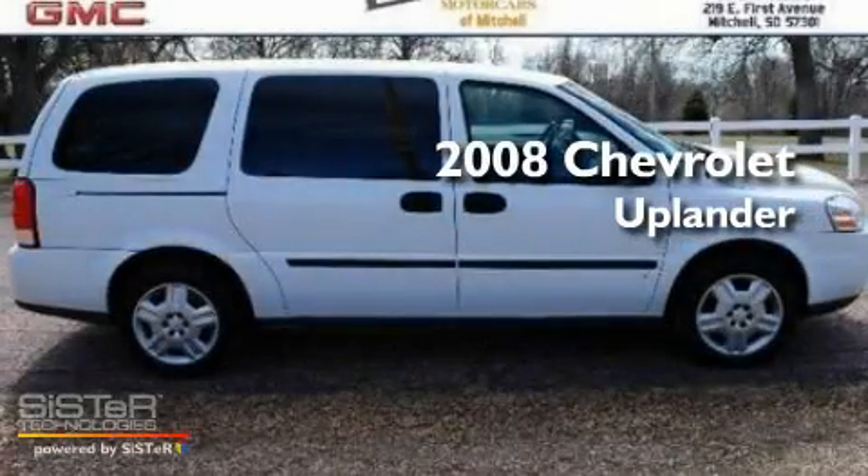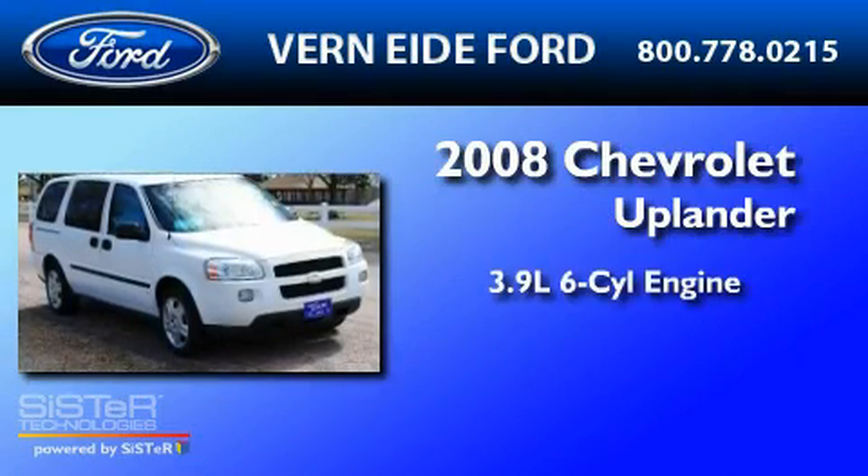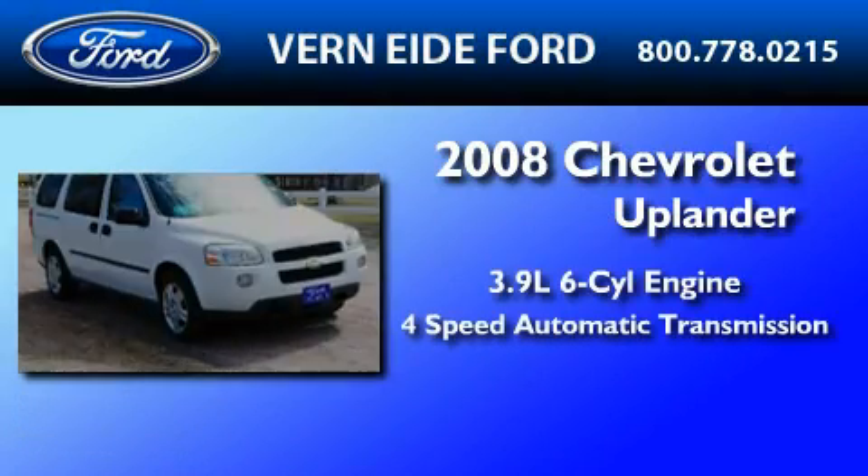This is a 2008 Chevrolet Uplander. It features a 3.9-liter six-cylinder engine and a four-speed automatic transmission.